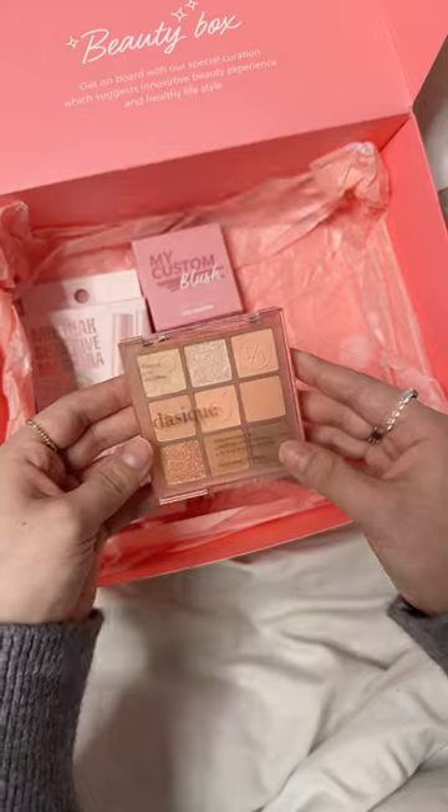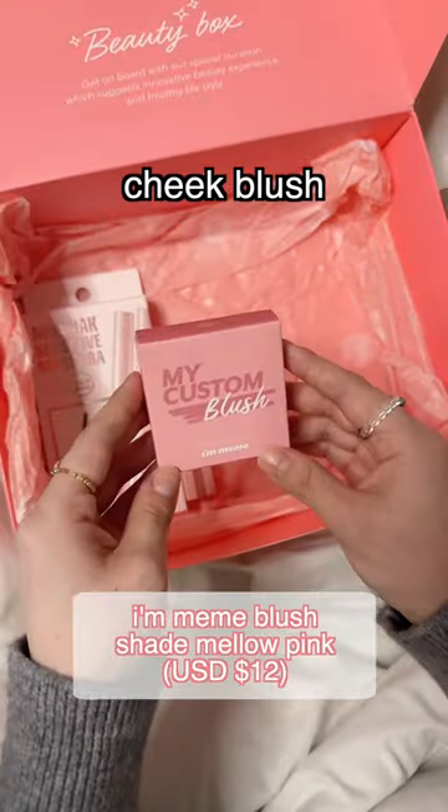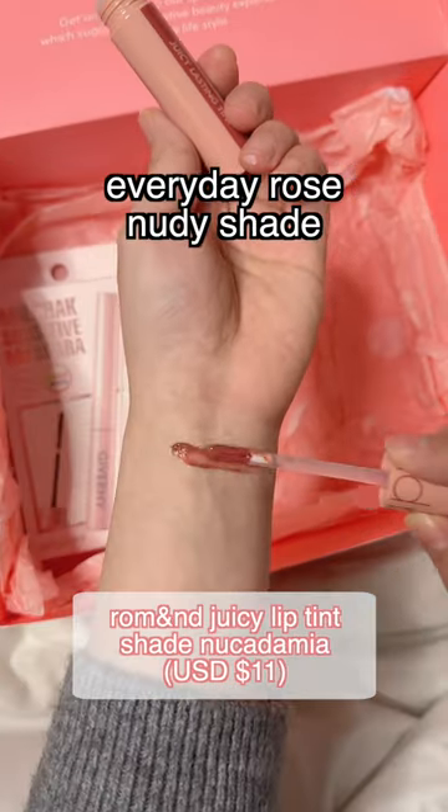Let's look inside. I got the Dasique palette in shade Peach Squeeze, a blush — so pretty — and a lip tint in an everyday rose nudie shade.